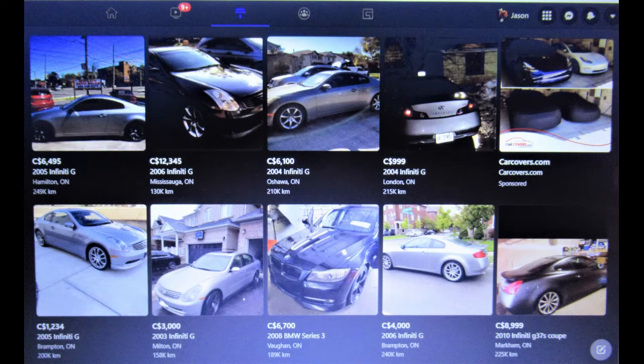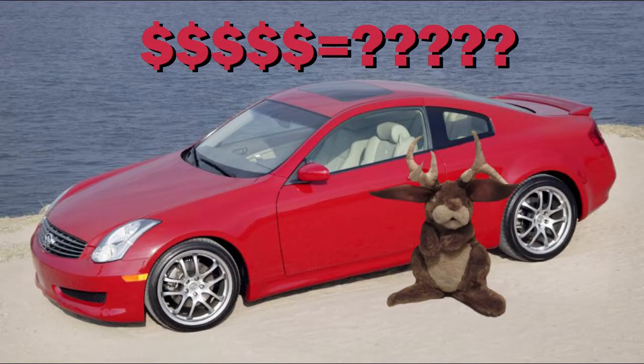A check on Marketplace confirmed the VMR numbers looked about right. While there are no predictions on future values, in my opinion the G35 is a pretty cool enthusiast car for not a lot of money.